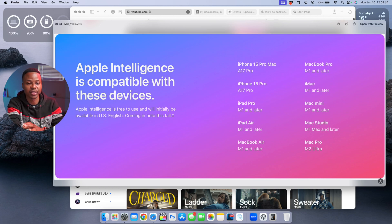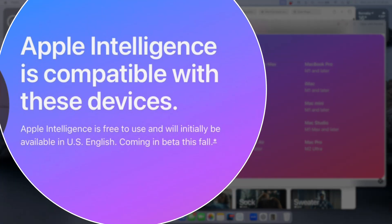This is a list of all the compatible devices that support Apple Intelligence, which you're seeing right here. Apple Intelligence is free to use and will initially be available in the US if you have English selected as your language. It will then be coming to other languages in the fall, as well as out of beta just before the latest iPhones are released.